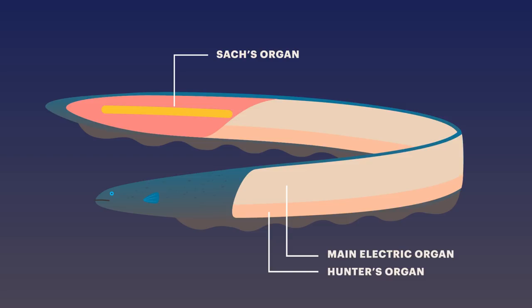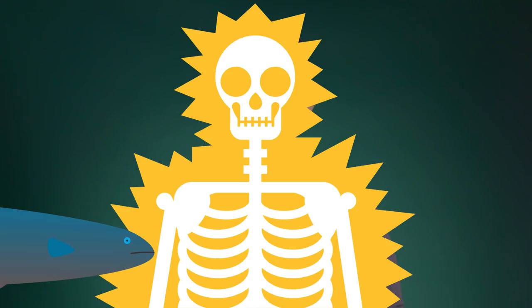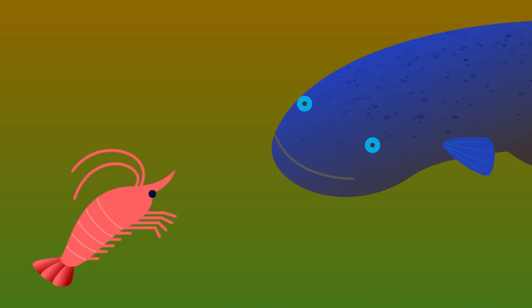That's more than enough to stun the small fish and invertebrates that the eel normally eats. It's even enough to incapacitate a human or a horse. The eel's powers are immense, and many scientists thought they were straightforward: big zap, dead prey, done.